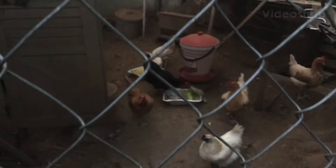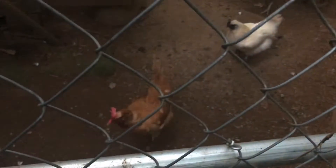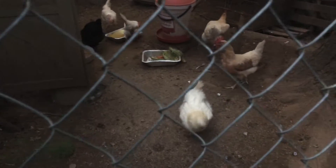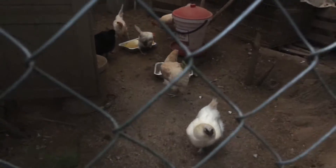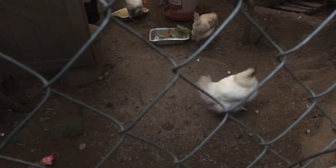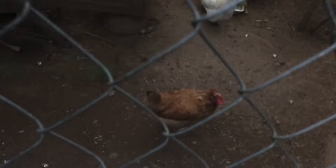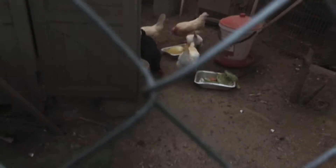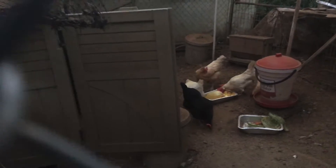I told you guys another chicken video would probably be out today. Today's video I'm not gonna make it from inside the chicken coop — I'm gonna make it from out here. I've never really tried this before on video. I just want to see what the chickens do when I stand out here just watching them.